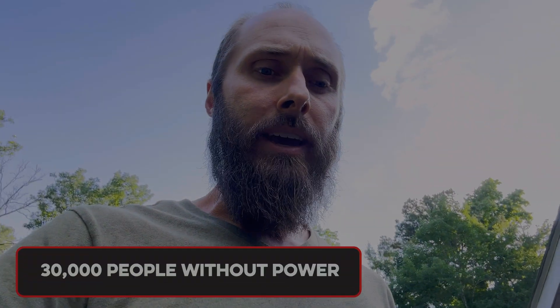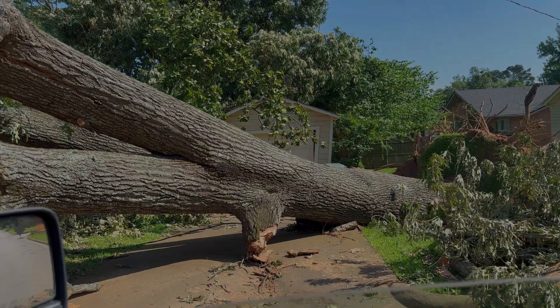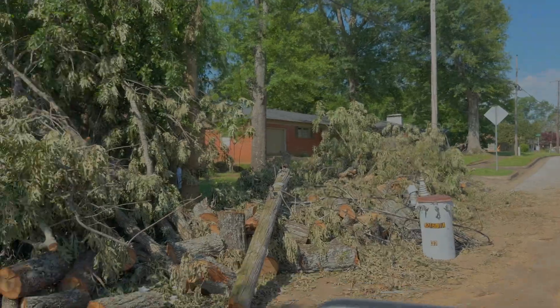The county we're in — Smith — has around 100,000-odd people, with 30,000 without power most of the day. Last I looked about an hour ago, we still had 25,000 without power.